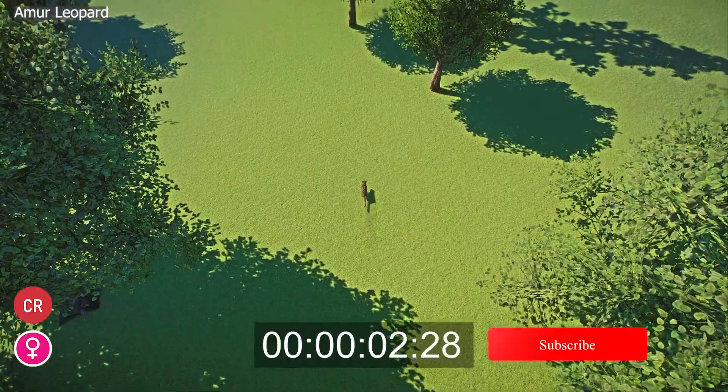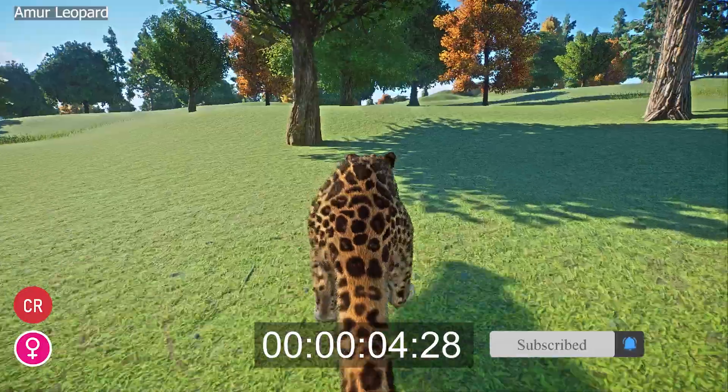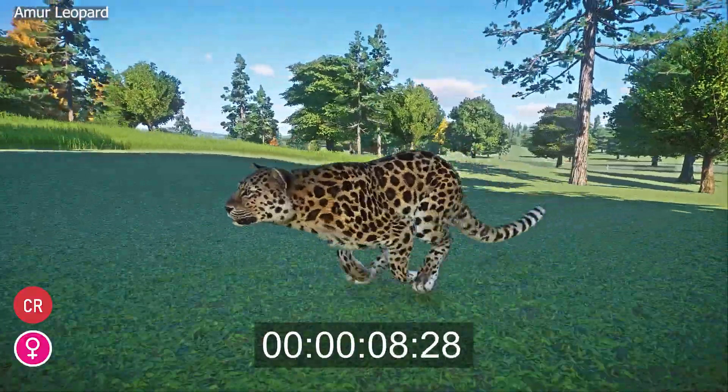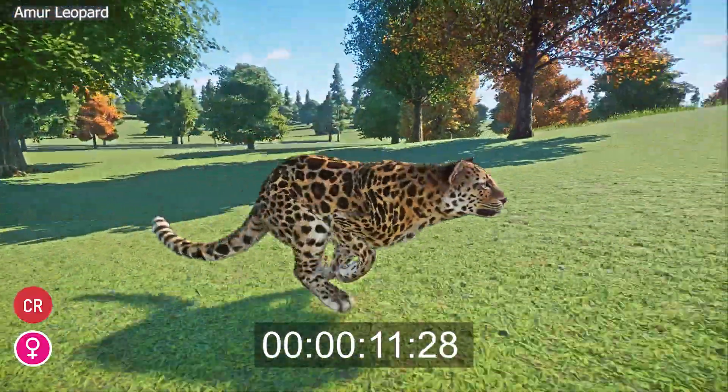The Amur Leopard, or Panthera pardus orientalis, is a subspecies of the leopard found in temperate forests between the Russian Far East and China. The species is adapted for both warm summers and cold winters of the region.